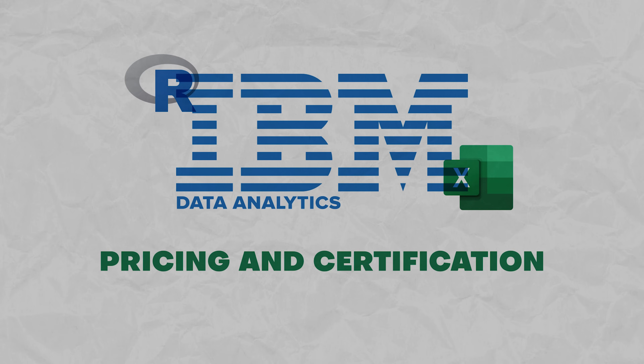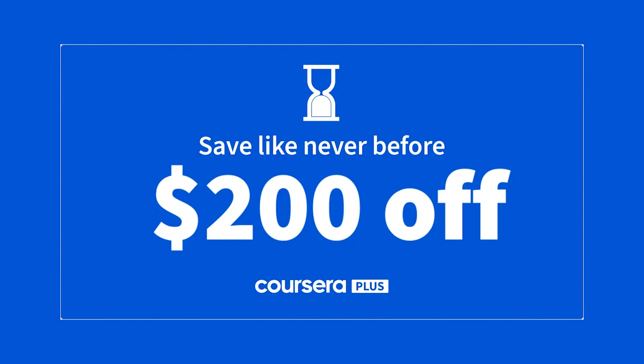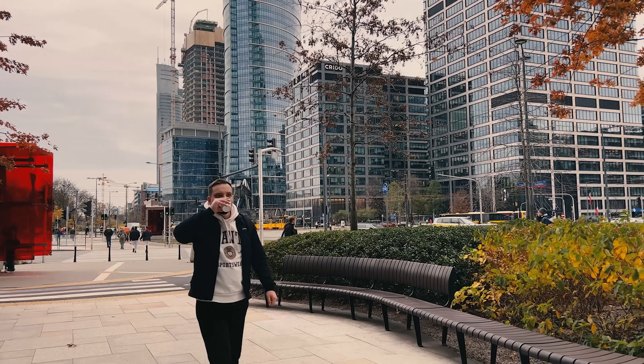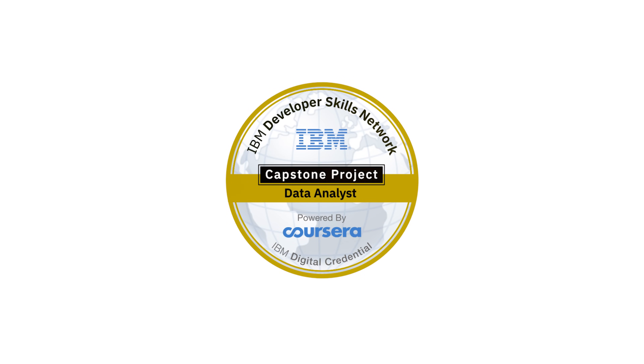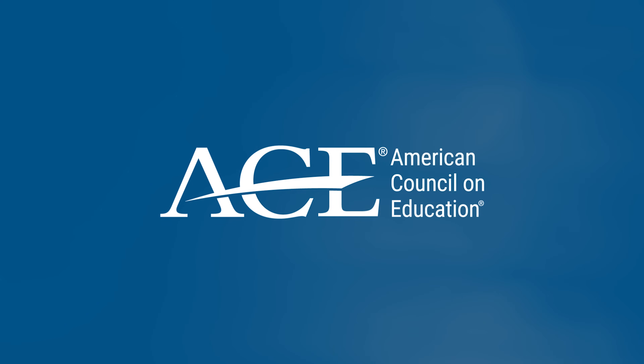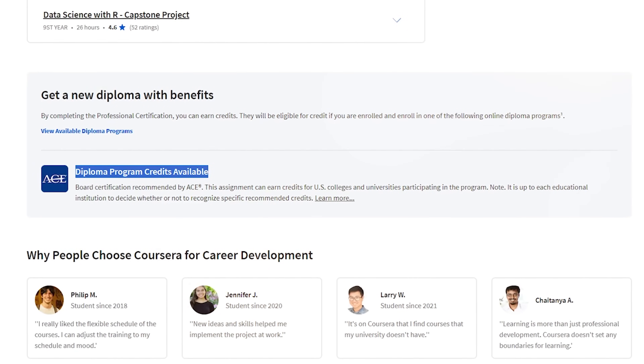Pricing and certification. It's not free, and it's a solid professional certification program after all. You will have to buy a monthly subscription. Just so you know, it's not part of the Coursera Plus package, so keep that in mind. When you finish all the courses you will get an IBM badge — a cool thing to boost your LinkedIn profile or your resume. And there is a cherry on top: ACE, or American Council of Education. With ACE you can get college credit from the University of Massachusetts, and that's not bad at all.